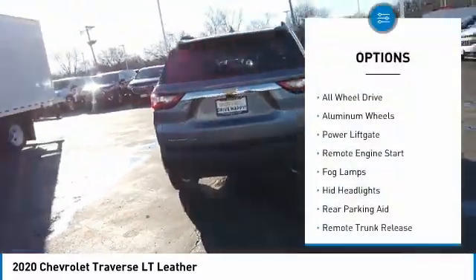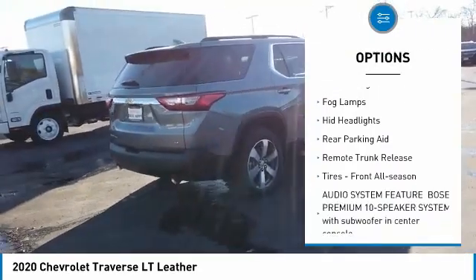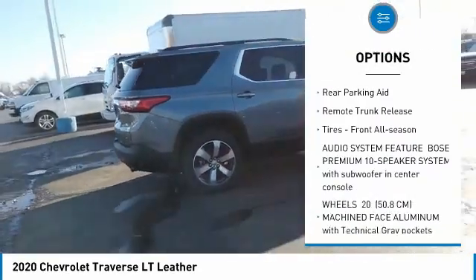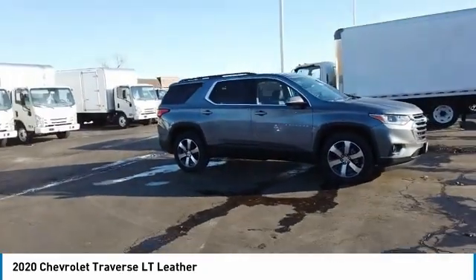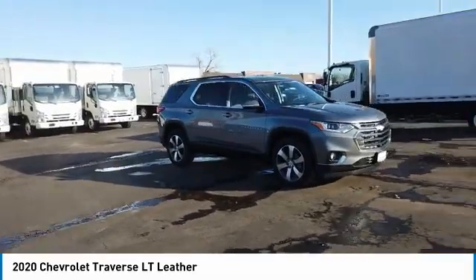Blind spot monitor, all-wheel drive, aluminum wheels, power lift gate, remote engine start, fog lamps, HID headlights, rear parking aid, remote trunk release, tires front all season.